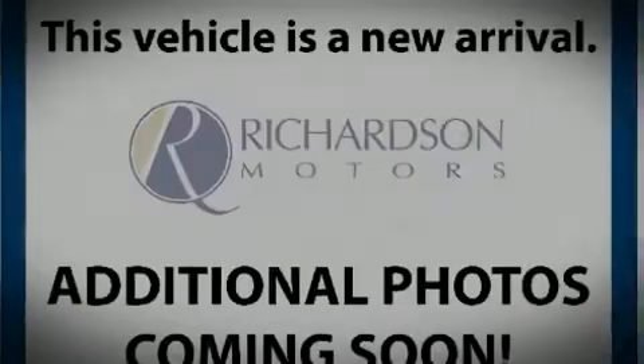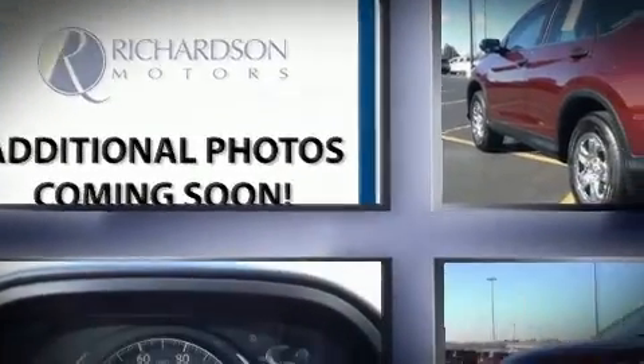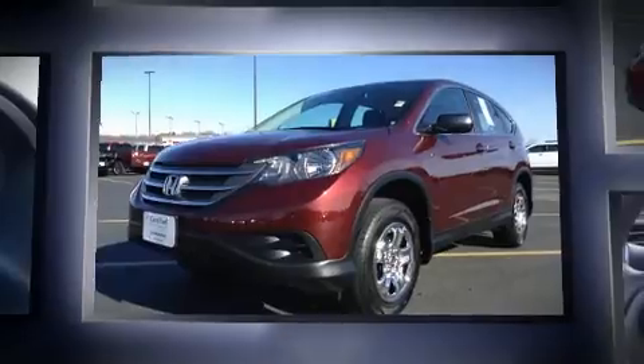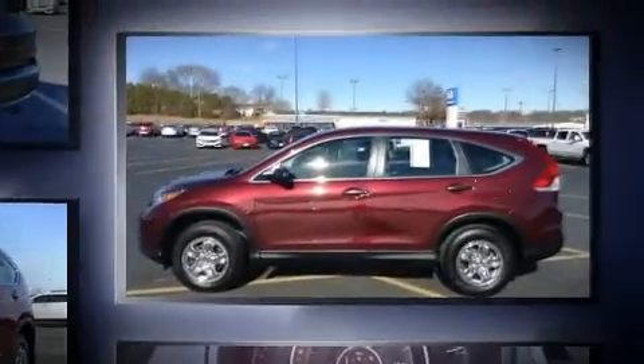Sensibility and practicality define the 2014 Honda CR-V. Under the hood, you'll find a four-cylinder engine with more than 170 horsepower. And for added security, Dynamic Stability Control supplements the drivetrain.